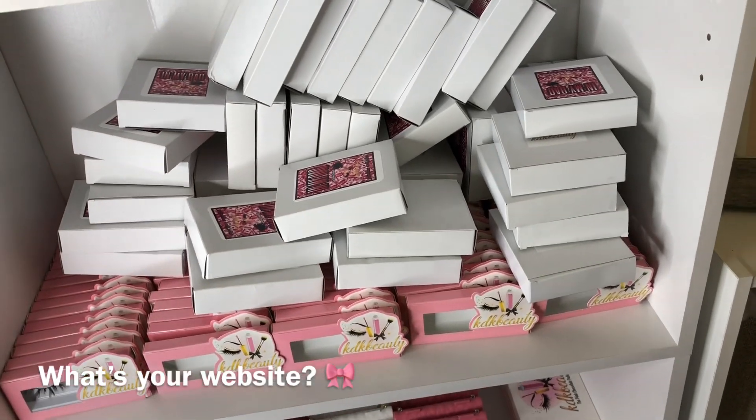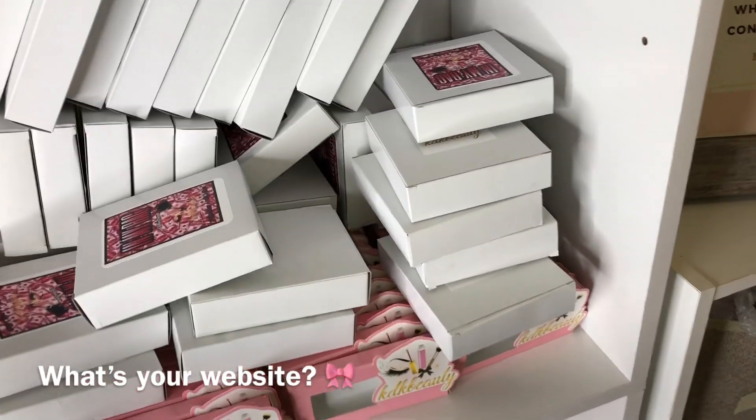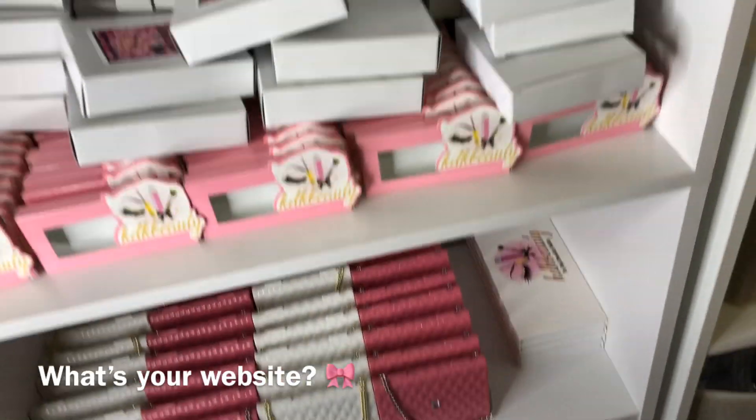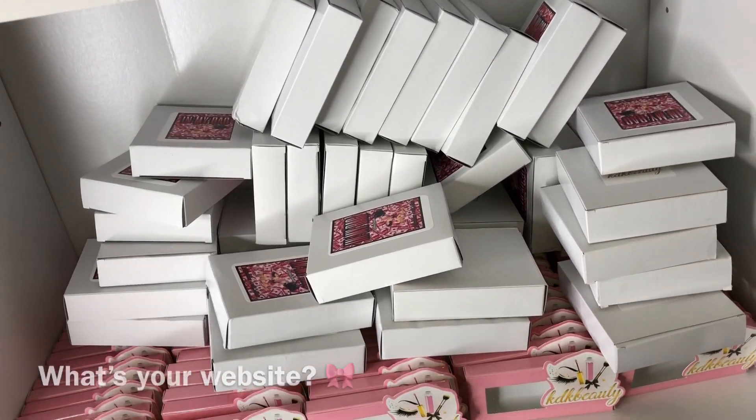Now we have all of these boxes right here. I need to do something with these boxes. I was going to put them down there but it's not going to fit, so I think I'm going to find some rows to put them.